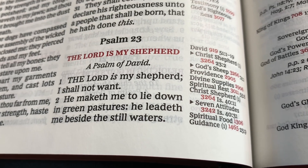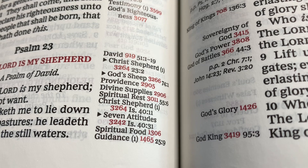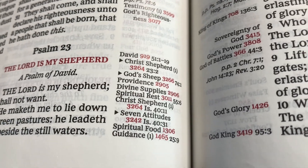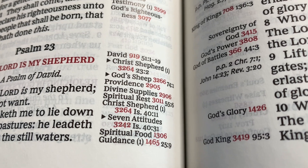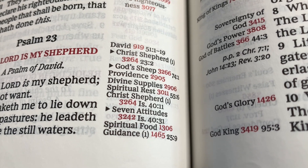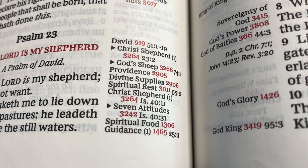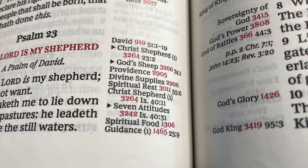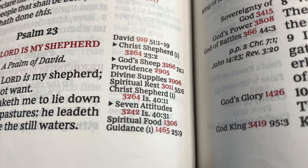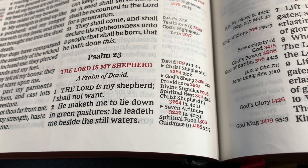So you're reading along: 'The Lord is my shepherd, I shall not want.' David — that's who wrote it — Psalm of David. From verse one you get: Christ's shepherd, God's sheep, providence, divine supply, spiritual rest, Christ the shepherd. That's one, two, three, four, five, six studies that you can do from verse one of Psalm 23.